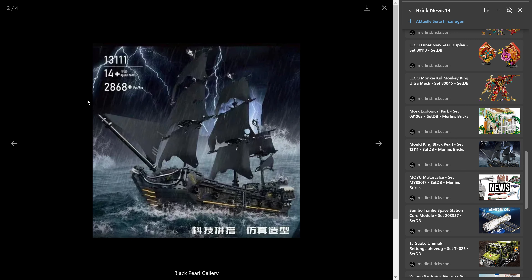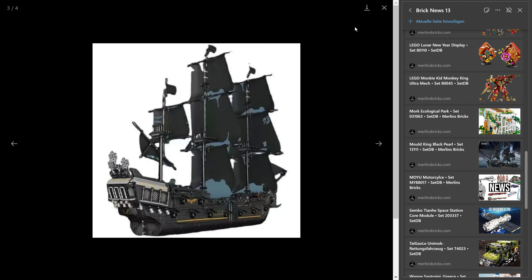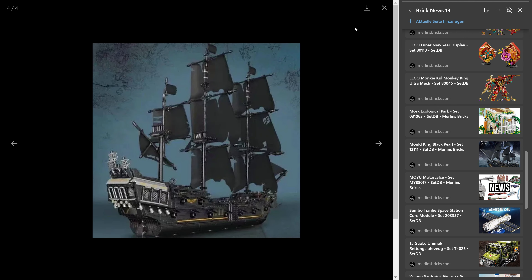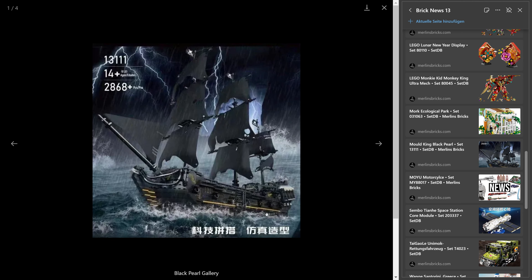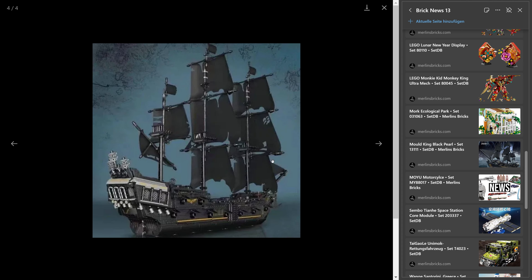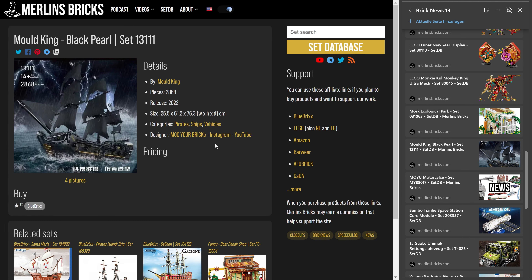Now we have the Black Pearl for Mold King — as I said, designed by Mock Your Bricks. I'm pretty sure Mold King has changed a few things, as they usually do — they never take the original design exactly. Of course it's a ton of black, and black is one of the most complicated colors when bricks have micro-scratches. But I definitely want to build this one — it's a beauty in many ways. I do hope Blue Bricks will make more deals like this, as Mold King has more sets from this designer in their portfolio.